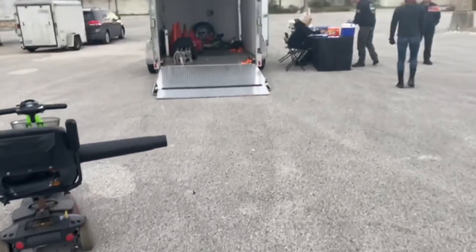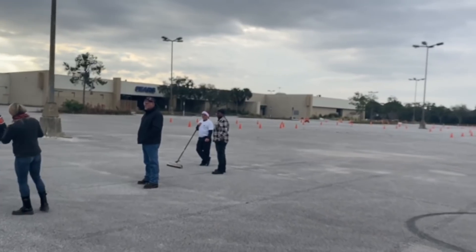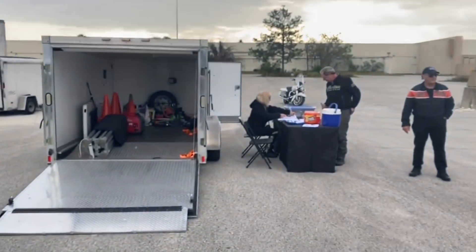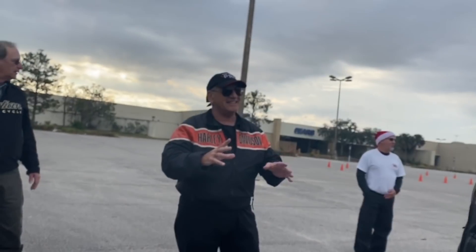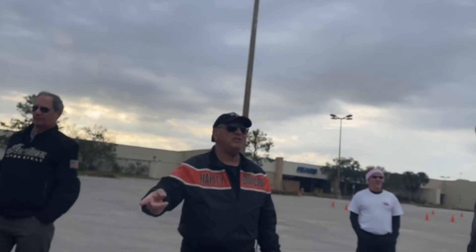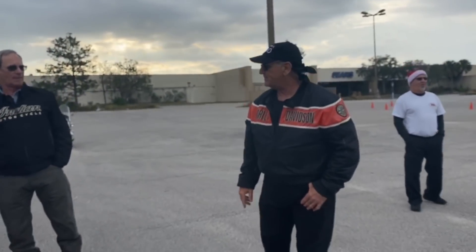Welcome to part two of my Ride Like a Pro training. This is just before the class. You heard Donna introduce herself, and this is me chatting with some of the participants and chatting with Jerry. He's a great guy, a great instructor, but also just a fun, funny guy to be around. So I'm going to include some of that footage.